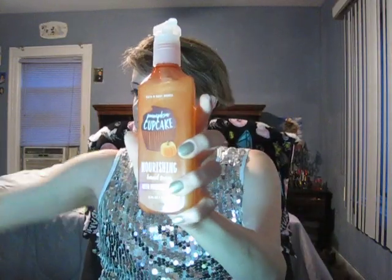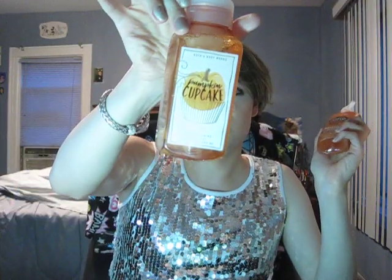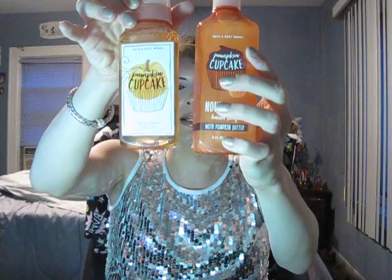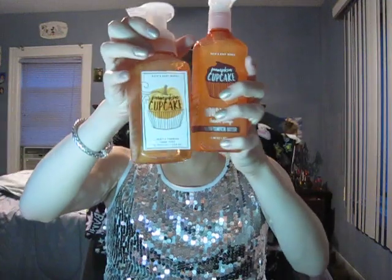The five hand soaps I got — I'm going to start with a couple I got last time that I got again as backups because I love them so much. The first one is Pumpkin Cupcake — I got two of them, so now I have four Pumpkin Cupcakes total: one foaming from last year, one Pumpkin Butter from the last haul, and two new ones — two Gentle Foaming and two Pumpkin Butter Pumpkin Cupcake hand soaps. All together, four Pumpkin Cupcakes.